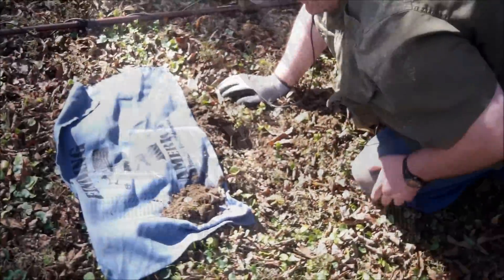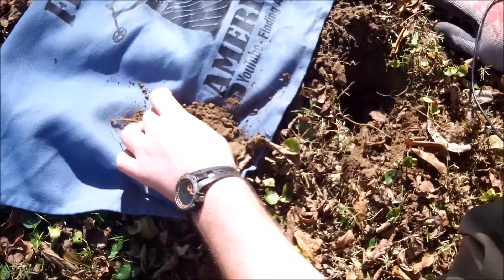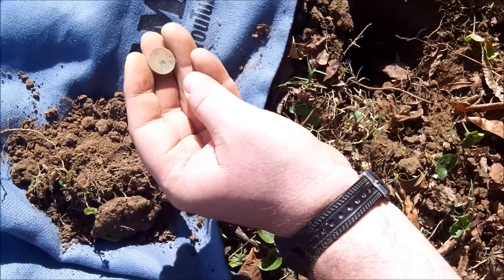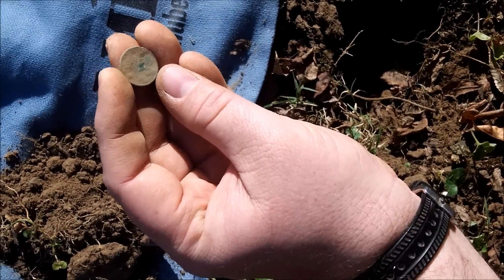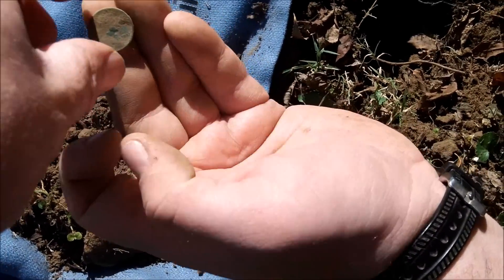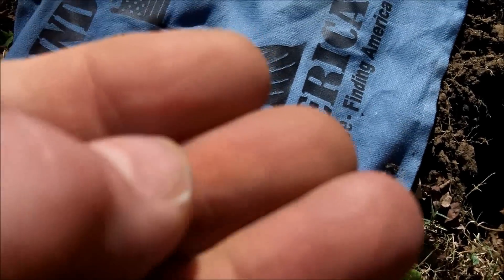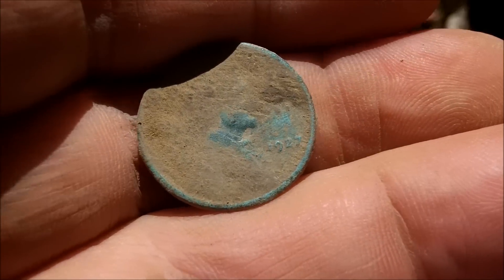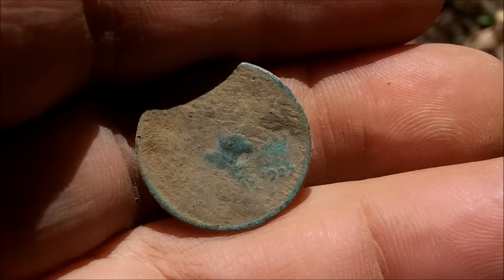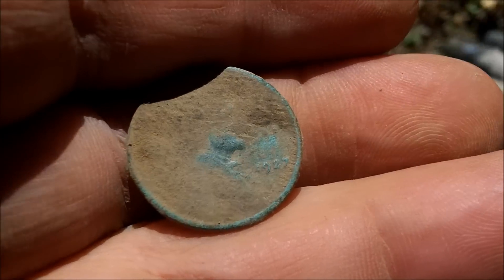Chris said he got something — a 44 signal. Nice green one. I thought it was going to be an Indian, but it's a 1927. I don't see a mint mark yet, but look at that — oh, that's a good sign. Maybe there'll be a Barber or something. Very cool — I like that.